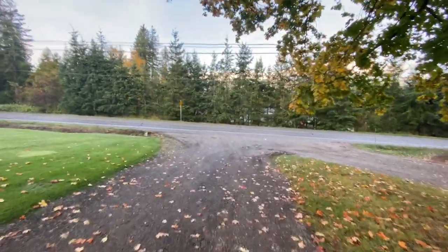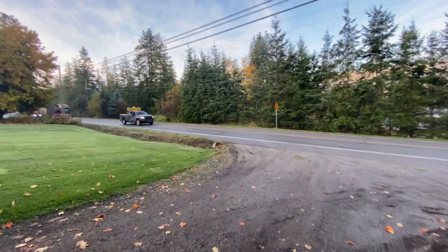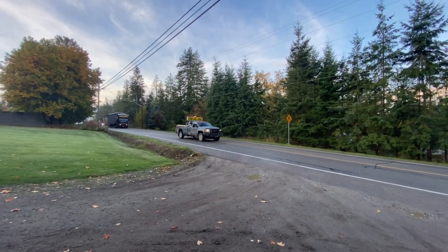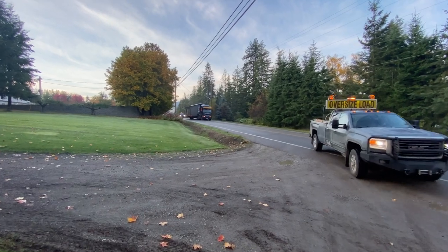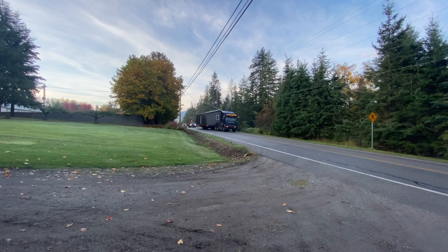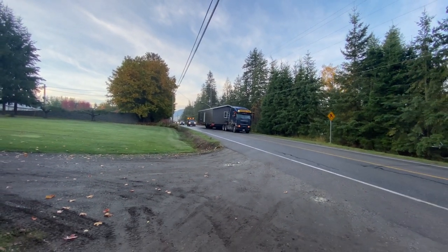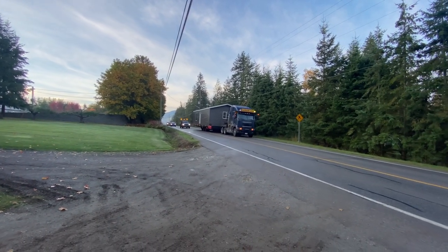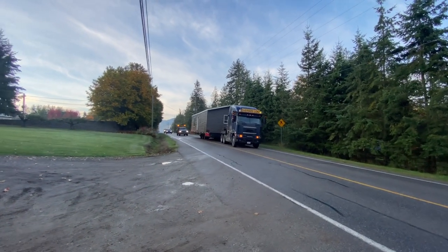They're coming up the street. This is the driveway we're going to be going up. Here they come. It's nice because it is a tight spot, but it's just an 18-foot wide house — it's 44 feet long — and that's definitely going to help us out on a few of these turns.